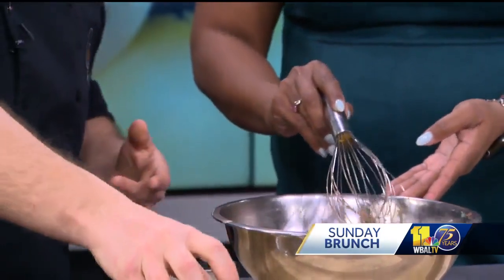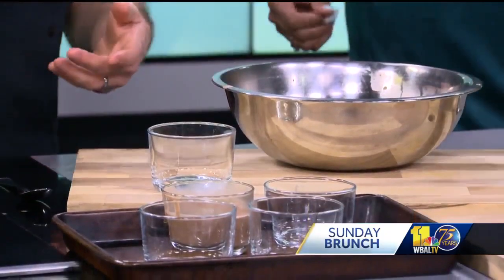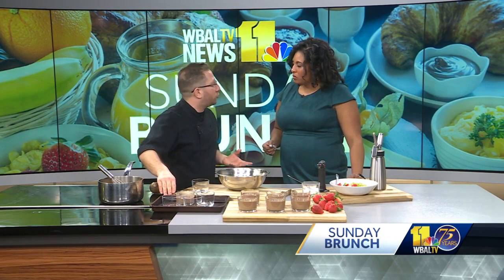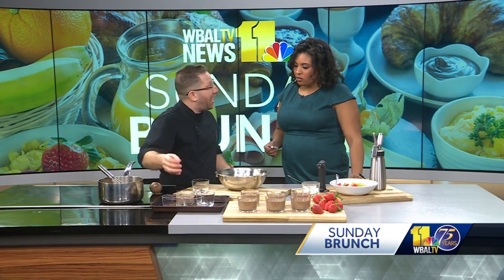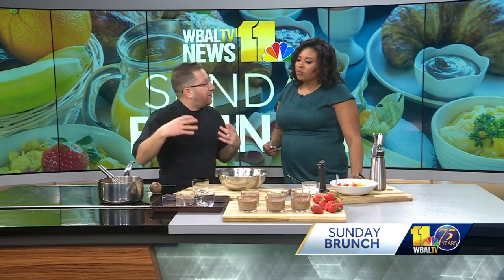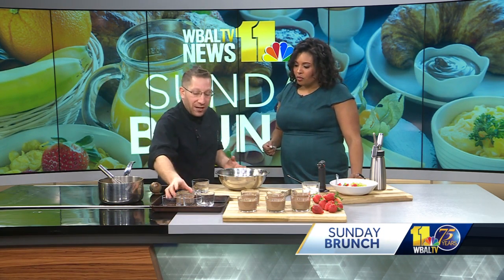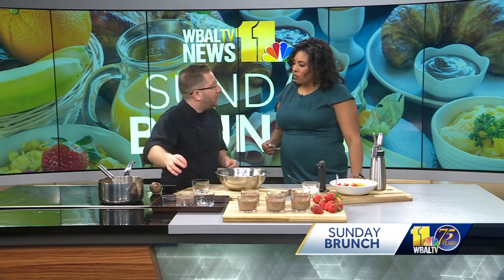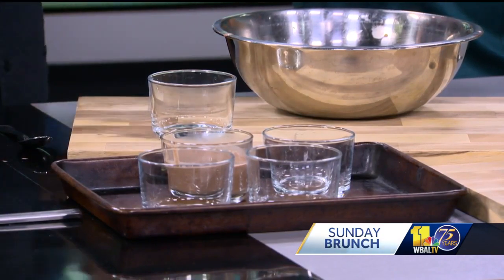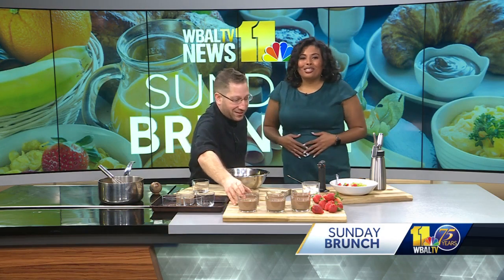To cook these, we do a water bath like you would a cheesecake. We have a pan here about an inch high. Put this in the oven at 300 degrees, then fill it up with hot water so it cooks evenly. Cover it with foil. It takes about half an hour. Give it a little jiggle — if it's jiggly right in the middle, take it out, let it cool, then wrap it up and put it in the refrigerator overnight. Everything good is jiggly in the middle.